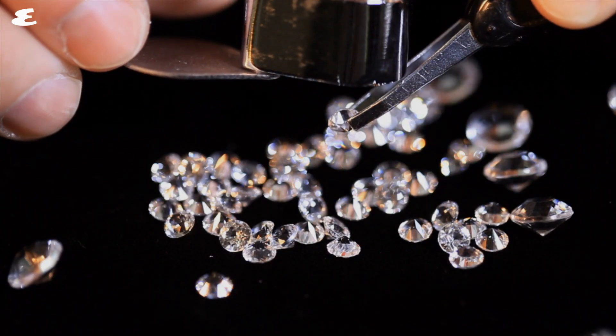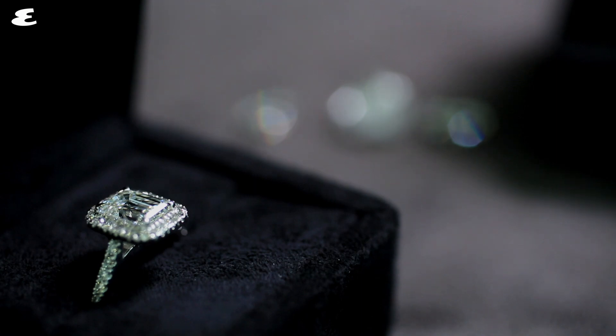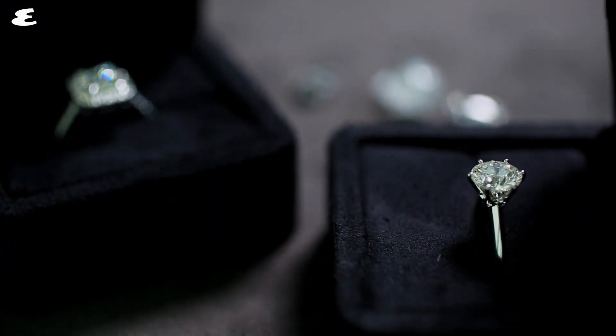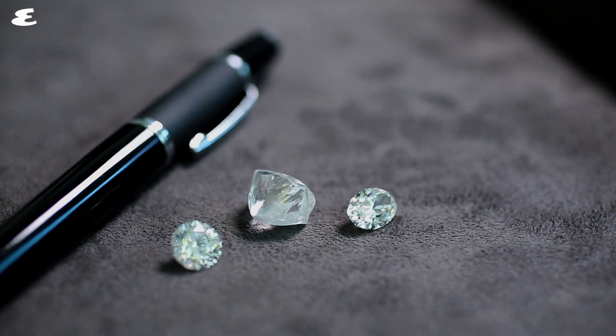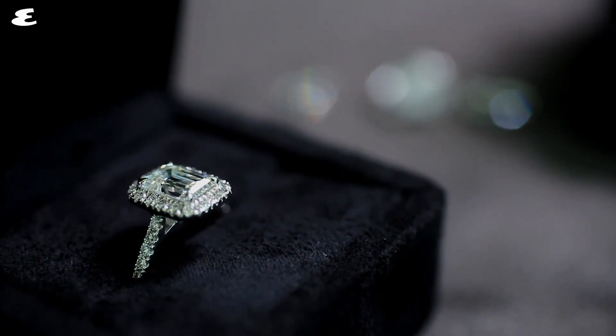If you look at the way diamonds are priced, every time you move above a half carat or a full carat grade, the price goes up disproportionately to the size. That's reflected by the demand at that particular level — people like to say they've got a one carat, two carat, or 1.5 carat diamond. My advice would be, there's no right answer. You've got to match your budget and your requirements to the taste of your partner, to buy something that she'll love. That's it at the end of the day.